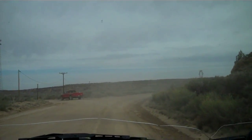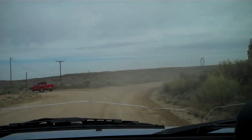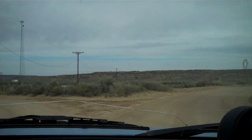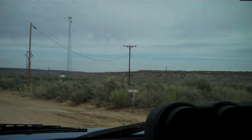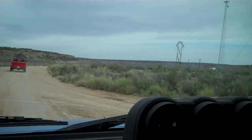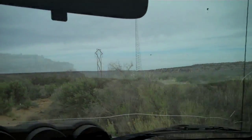We're at 8.4 miles in from the Counselor turnoff, and we're taking our first left here. The sign says PPP5, right at what appears to be a cell tower.